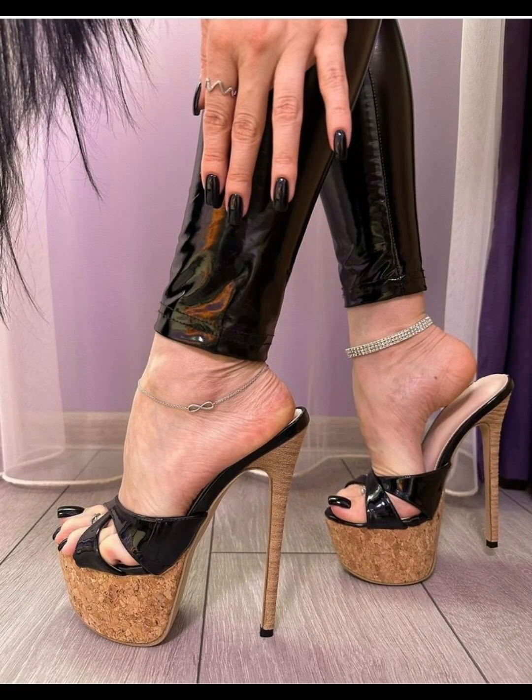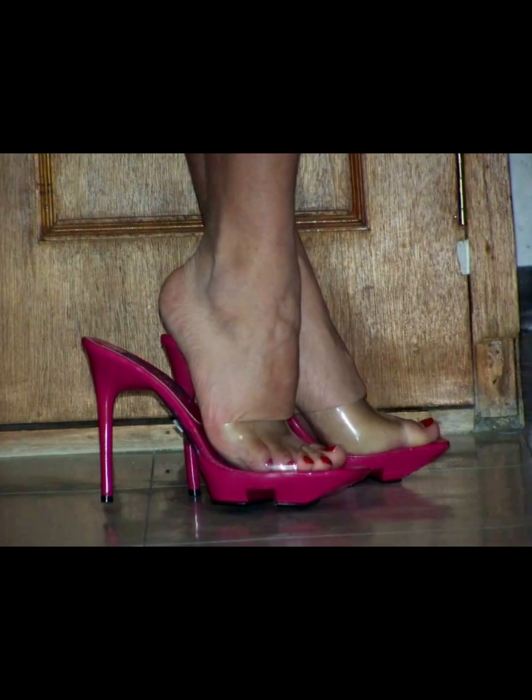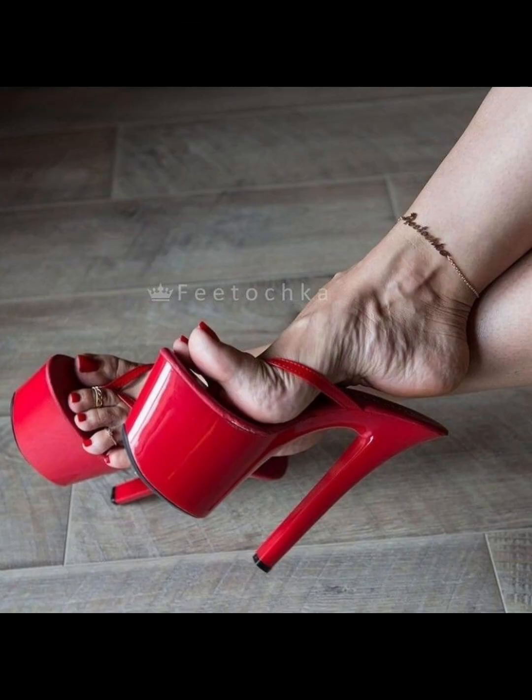High heels pumps are a classic choice that never goes out of style. With their ability to elongate the leg and create a confident stride, it is no wonder how high heels pumps remain a staple in many women's shoe collections.